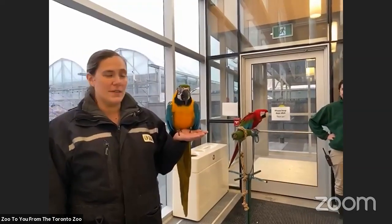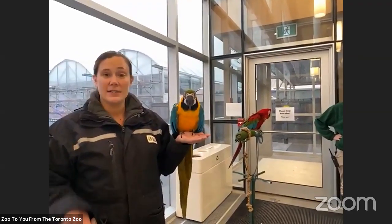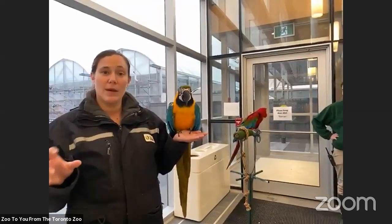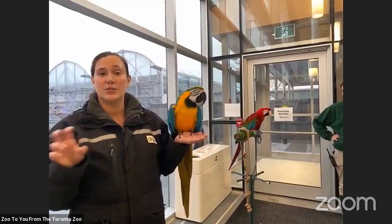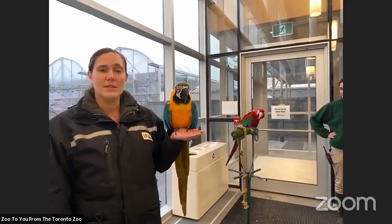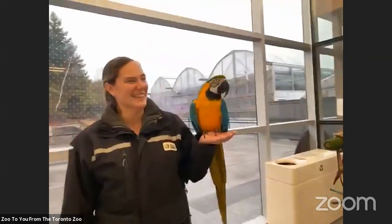Grade five students in Brampton asked how often different species get checkups. The vets try to make sure that at least every six months they're doing a full checkup on all of our animals. That includes any vaccinations they need, anything to keep away ticks or fleas, checking that their body weight is where it should be, getting hands on them to make sure muscles feel right, checking teeth and eyes — that usually happens about every six months for all of our animals. There's a big team for that.